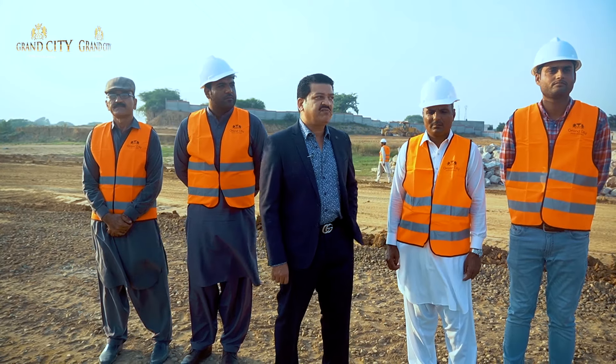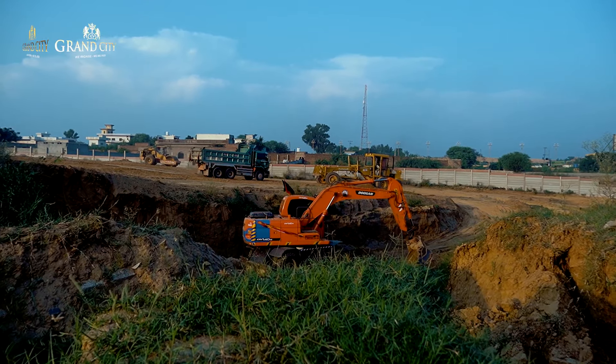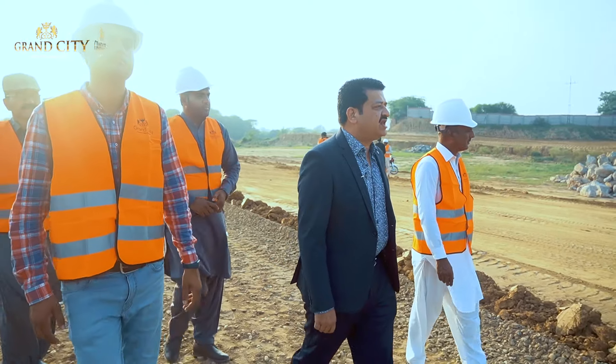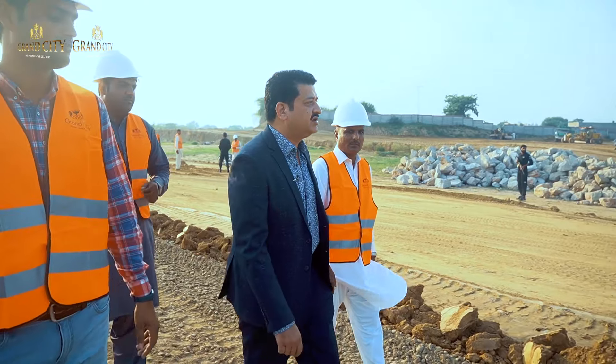With this, you can see on our immediate back we can see a nala which we are converting into a boating club in a proper canal shape, so this would be an amazing feature with the gate.